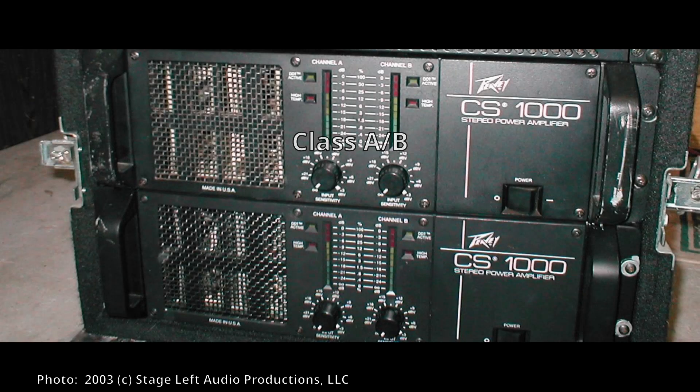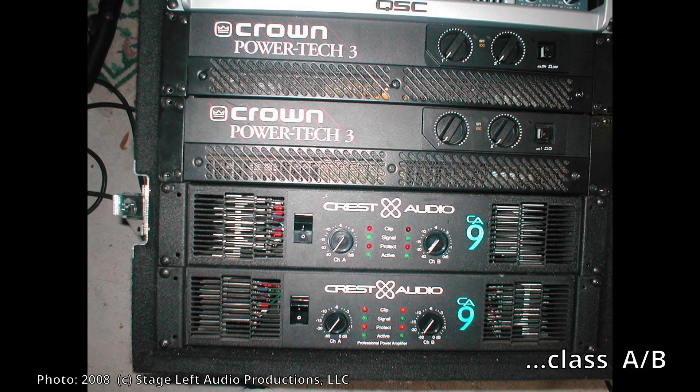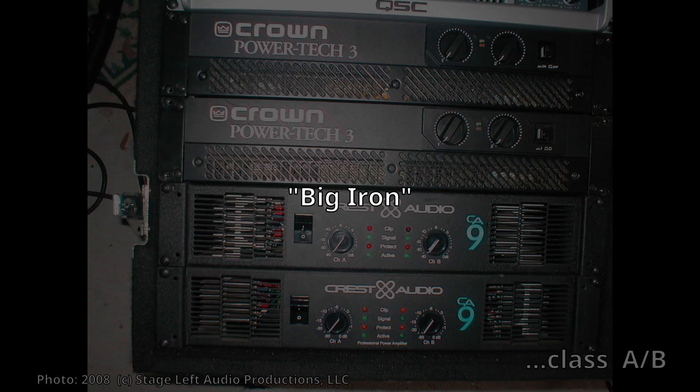The other class of amplifiers is class AB, and these have mostly been used in pro audio for decades. They've got really decent power and they're not too expensive — or at least they were, maybe 20 or 30 years ago. The class AB amps were called, if you've ever heard the term, "big iron." That's what they're referencing.